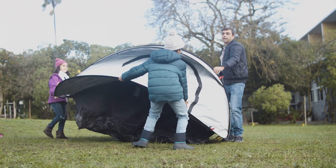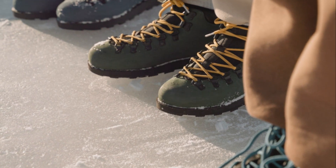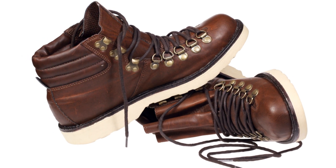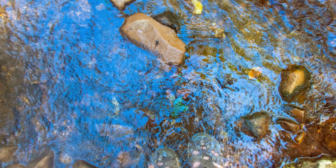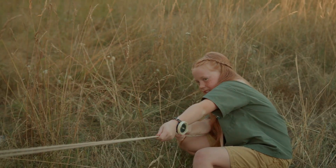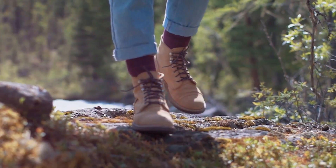Now let's talk about the Scarpa Terra GTX. This boot is built for the toughest conditions. With its full-grain leather upper and insulated lining, your feet will stay warm and protected even on the coldest days. And thanks to its Vibram sole, you get excellent traction on both wet and dry surfaces, making it a solid choice for winter hikes.